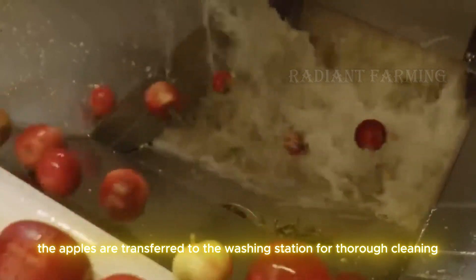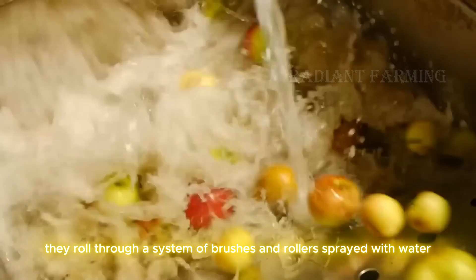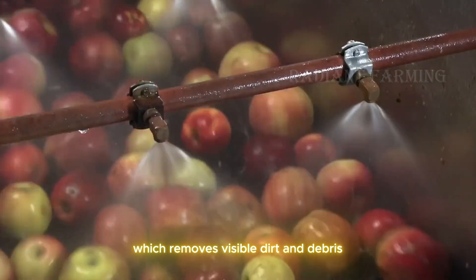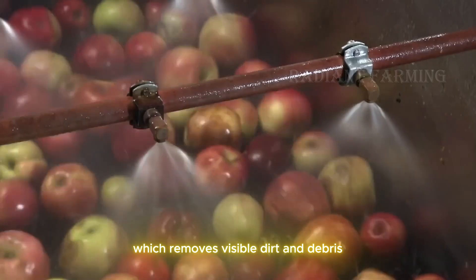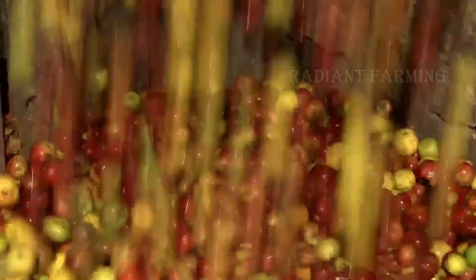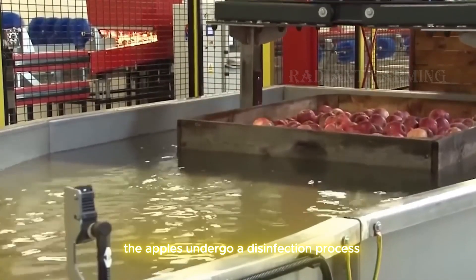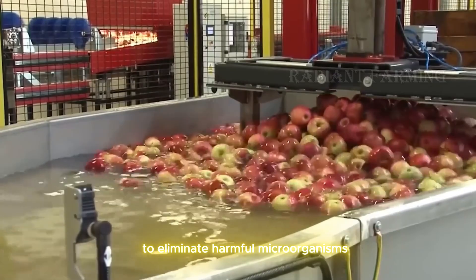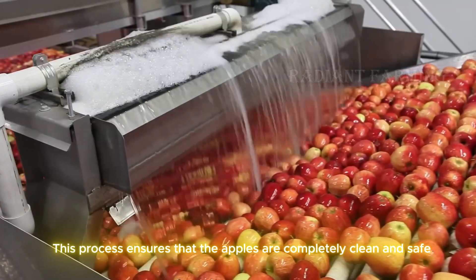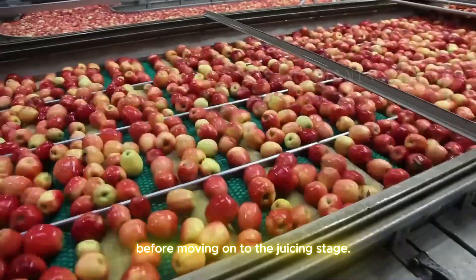The apples are transferred to the washing station for thorough cleaning. They roll through a system of brushes and rollers sprayed with water, which removes visible dirt and debris. This is a crucial step to ensure hygiene in the production process. After washing, the apples undergo a disinfection process to eliminate harmful microorganisms like bacteria and mold, ensuring the apples are completely clean and safe before moving on to the juicing stage.